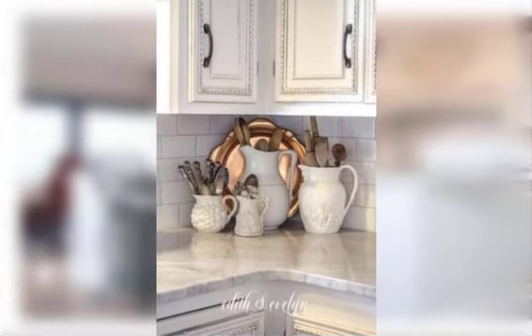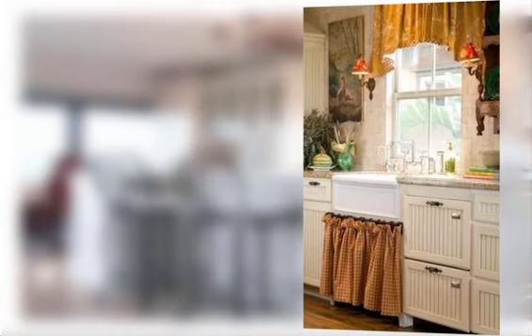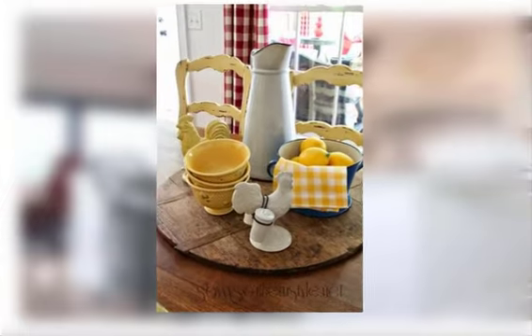Find number thirteen: use open shelving to display dishes, cookbooks, and other kitchen items. Find number fourteen: incorporate a patterned tile backsplash with a French country flair.